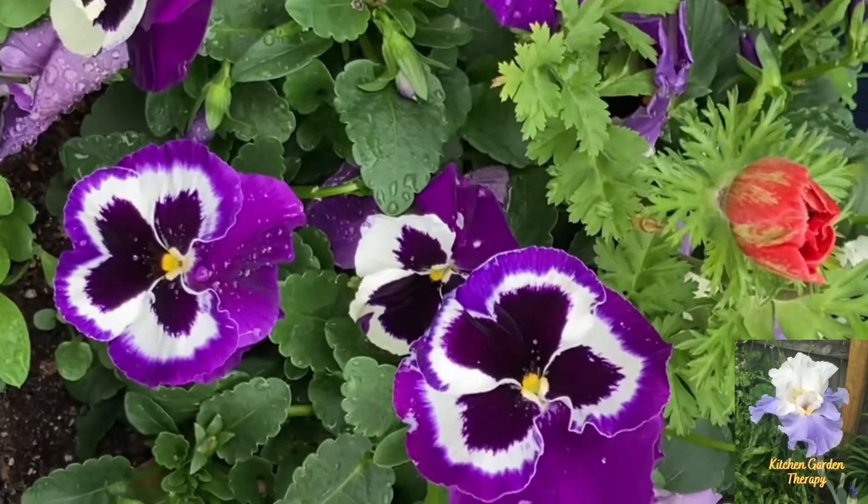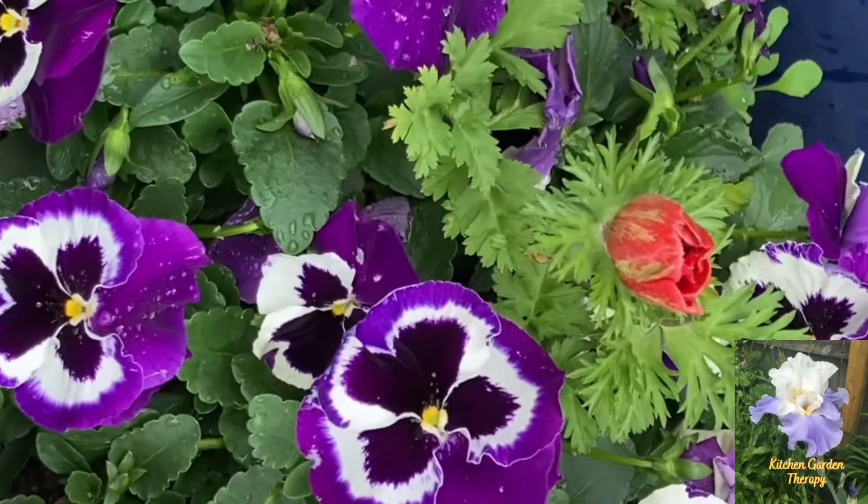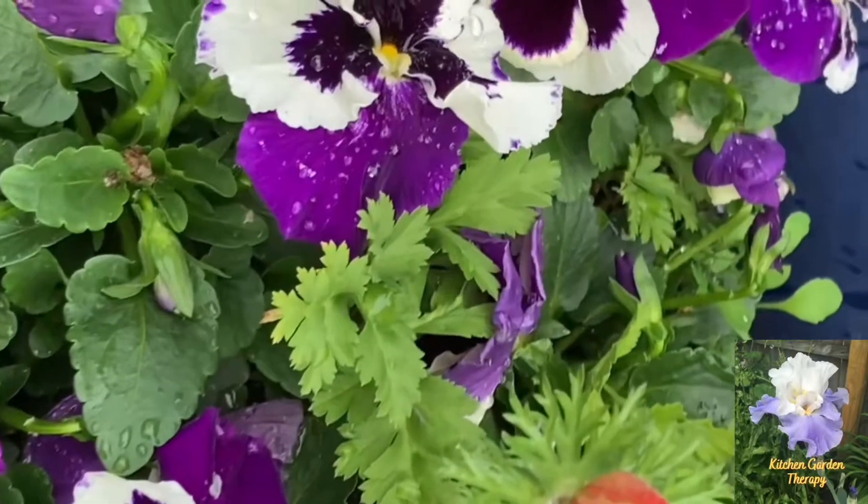Also, my pansies are still blooming. I keep deadheading them for a continuous bloom.